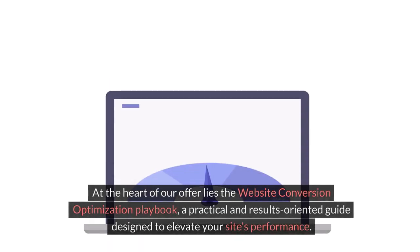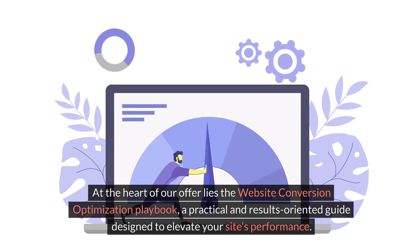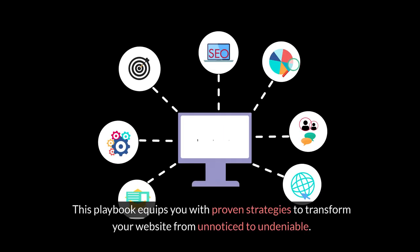At the heart of our offer lies the Website Conversion Optimization Playbook, a practical and results-oriented guide designed to elevate your site's performance. This playbook equips you with proven strategies to transform your website from unnoticed to undeniable.